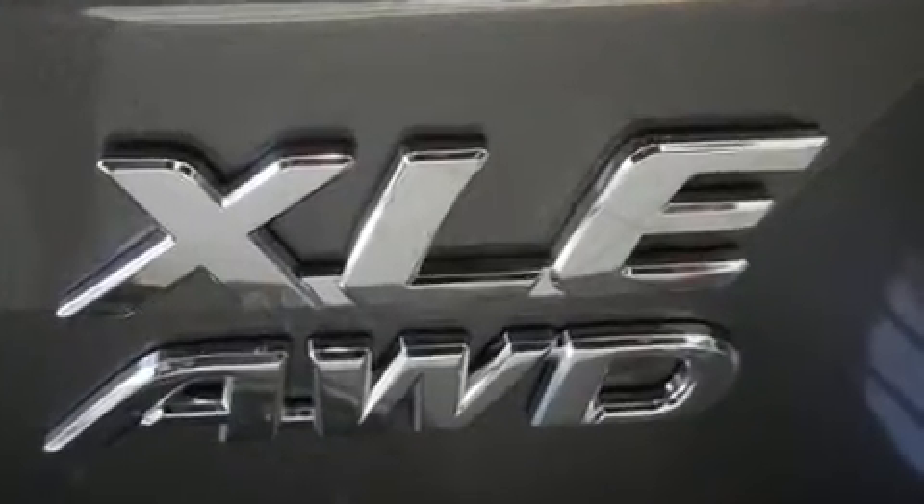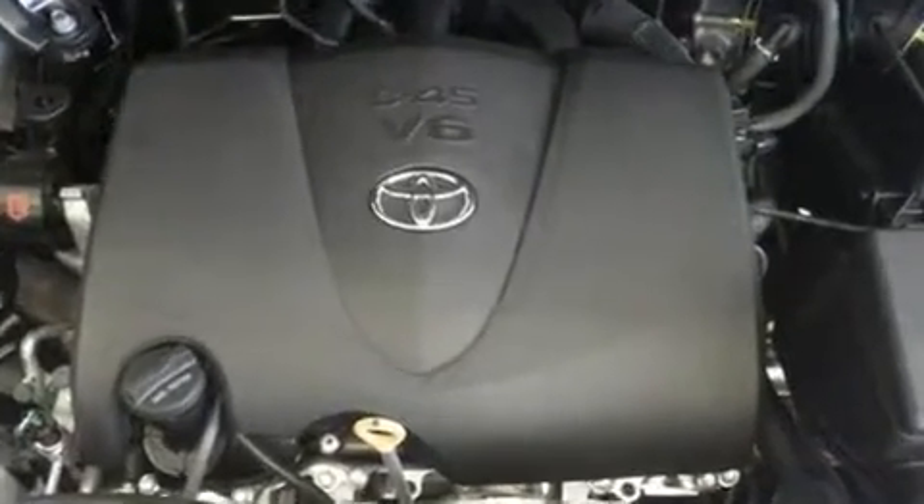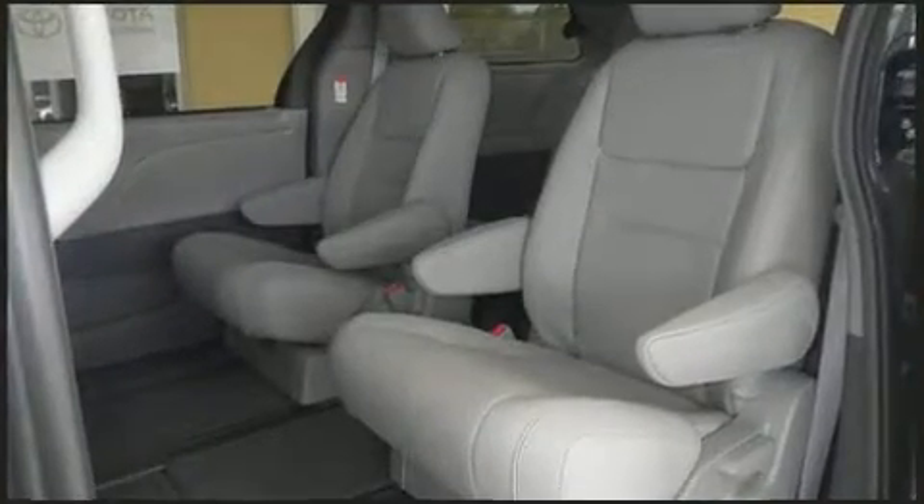Toyota also prioritized safety and security by including dual front impact airbags, front and side impact airbags, and four-wheel disc brakes with ABS. Electronic stability control stands out as a technologically savvy innovation, keeping you better connected to the road.